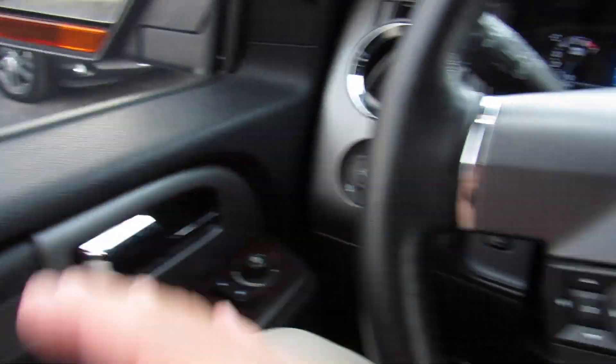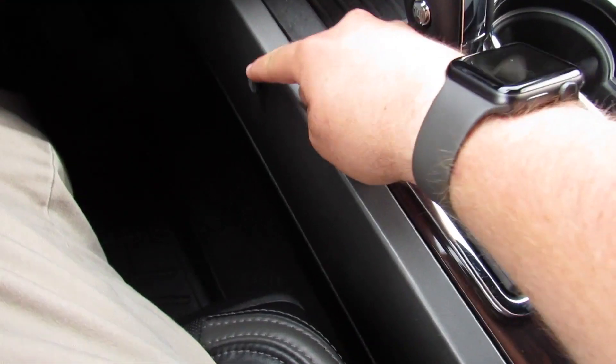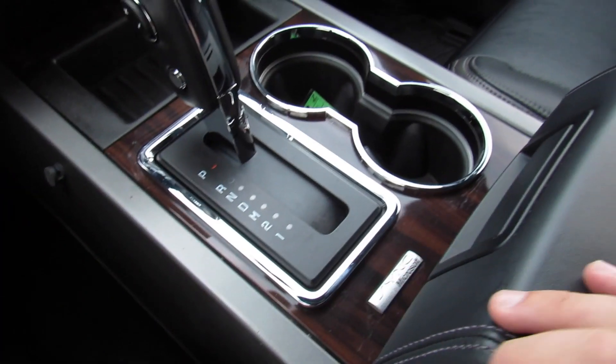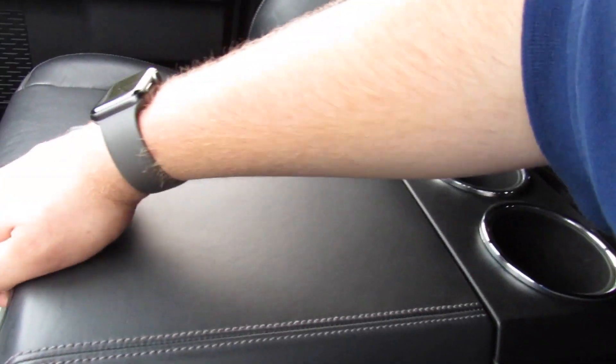I believe there's some ambient lighting on the doors, around the door handles, on the floor, and in the back seat. You have these clips right here which, for when you run a cable out of here — a phone charger or something like that — will keep it out of the way. In the middle, heated leather armrests in the Platinum, and two more cup holders.